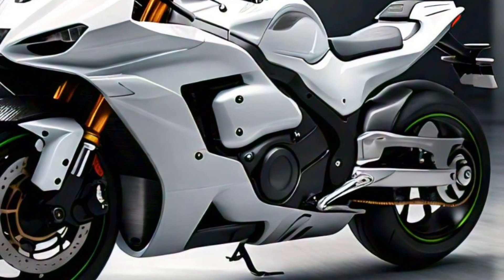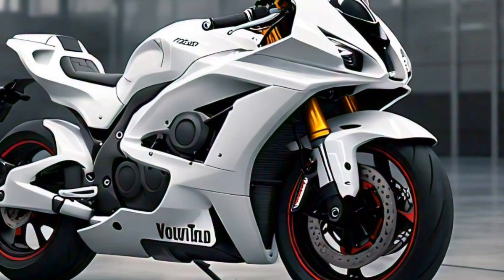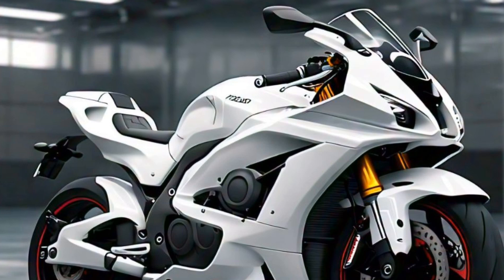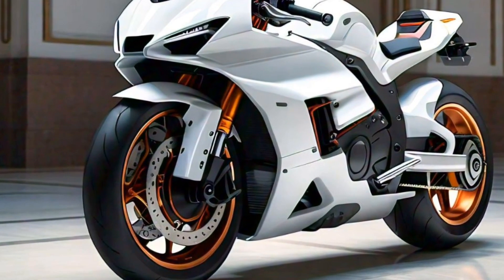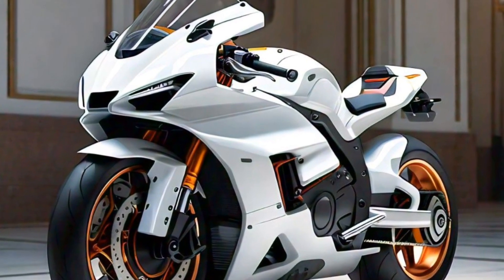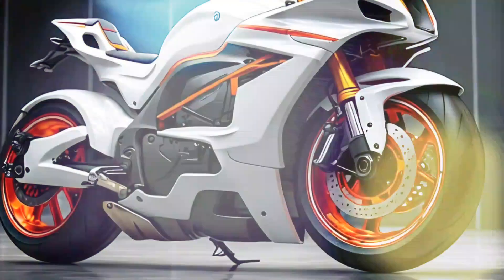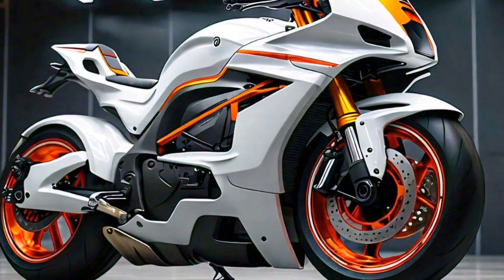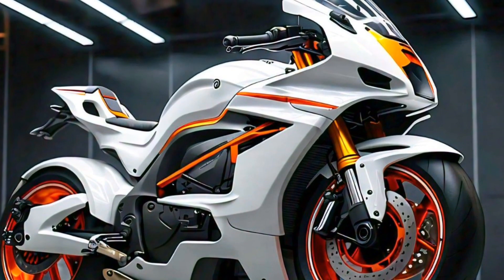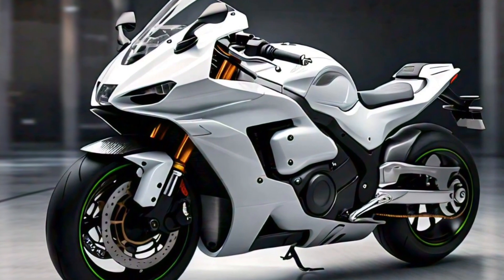Today we're diving into the 2025 QJ Motor 450 RR, a bike that's making waves in the motorcycle world. If you've been on the lookout for a high-performance machine that delivers both on the track and the streets, this might just be the one for you. This beast is powered by a 450cc single-cylinder engine tuned to deliver impressive power and torque, with advanced fuel injection technology and a lightweight design promising sharp acceleration and a top speed that's sure to get your adrenaline pumping.